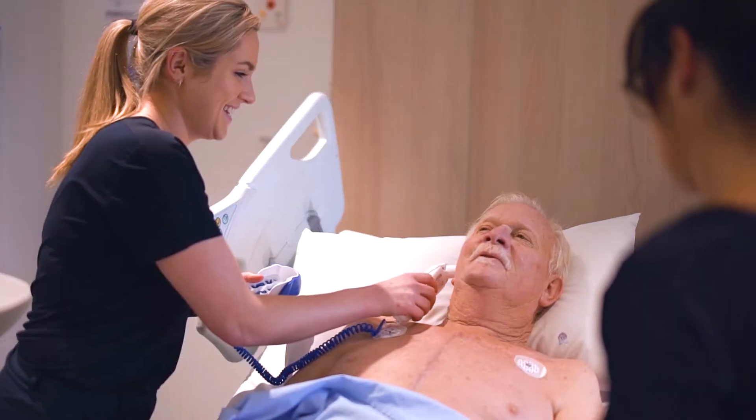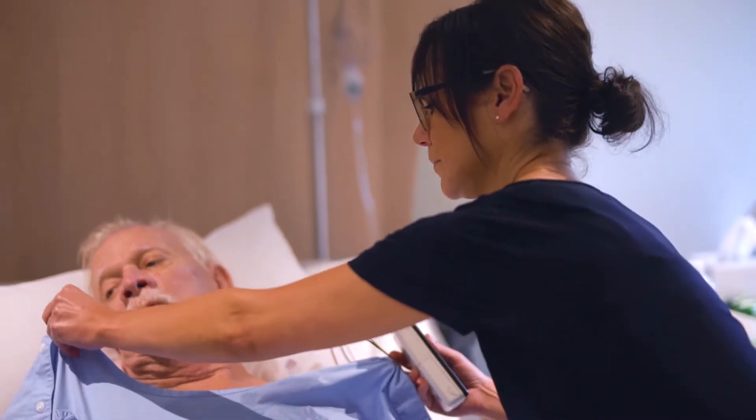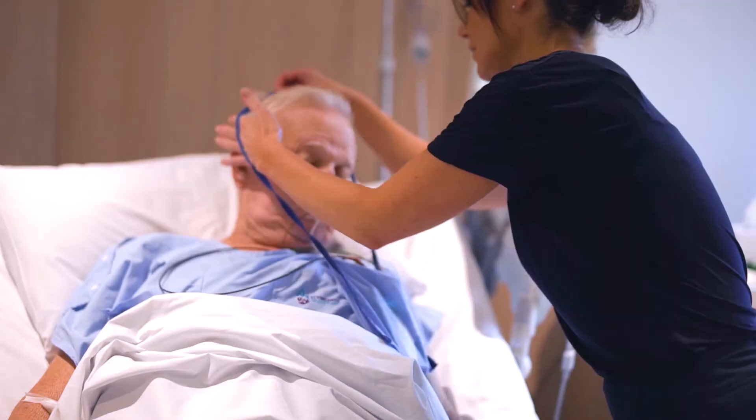The cardiac nurses work very closely as a team. We work as partners in care, with the AINs, ENs and registered nurses all working together.